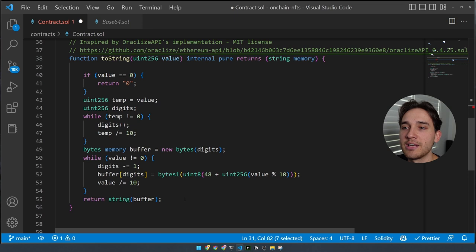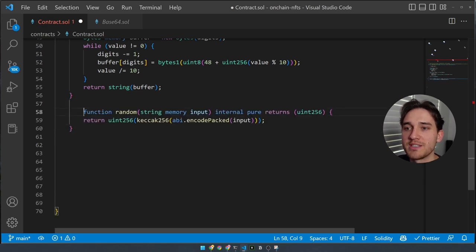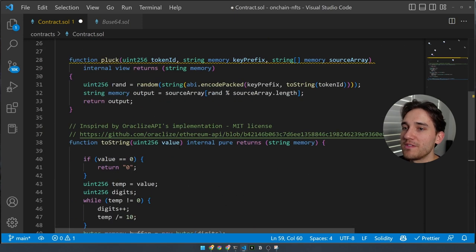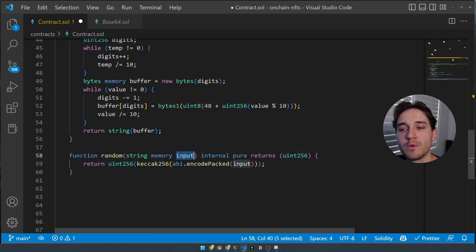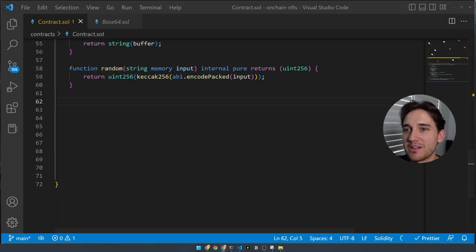The full source code will be linked in the description if you don't want to write it yourself. Beneath that, we create the `random` function — essentially the opposite: it takes in a string and returns a uint256. We're taking the string combining key prefix and the stringified token ID and converting it to a uint256 number. Now that our pluck function is complete, we can utilize it to create three functions: one that selects a random blockchain, one for a random dApp, and one for a random token.